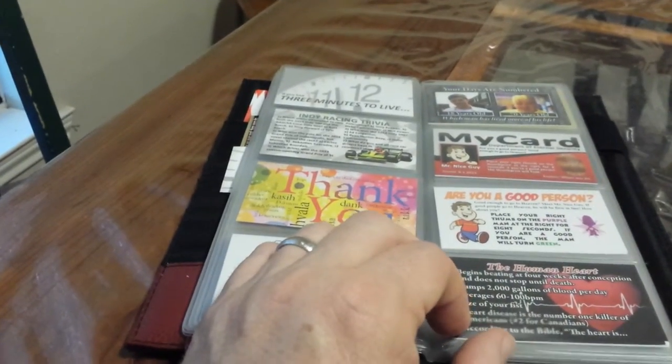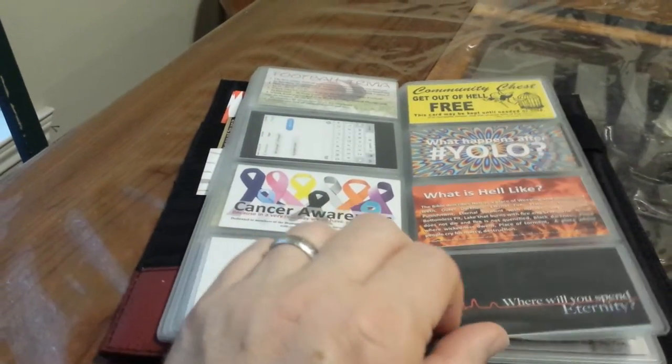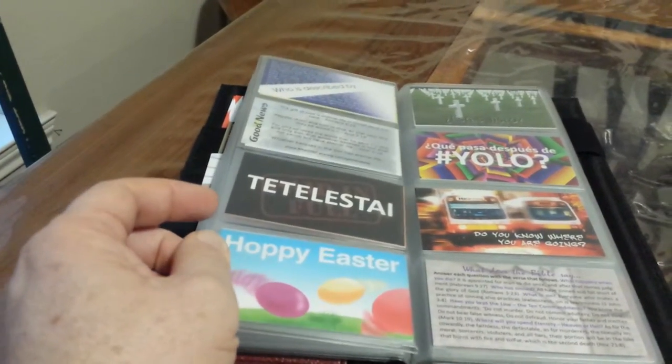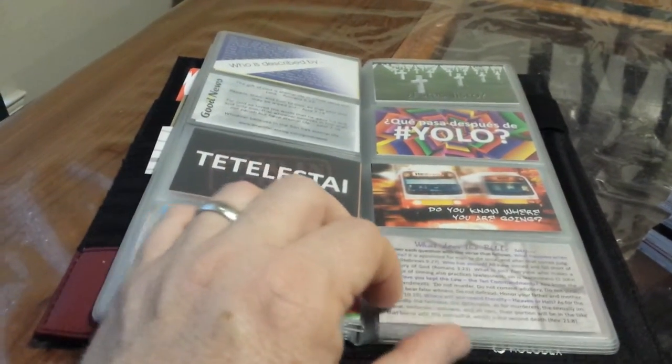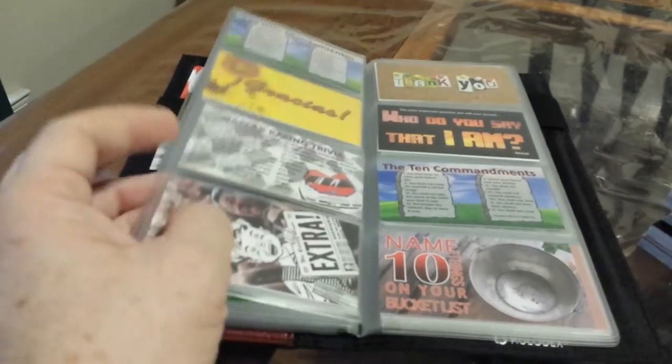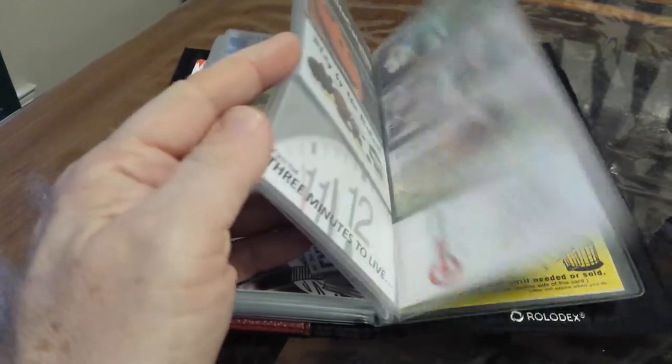And all of this can be yours for a minimum donation of $50 to Bazookan Ministries. Your donation will help us to further the ministry, reach many more people, and you'll receive this tract holder with an assortment of Bazookan Ministry tracts that you can use for many occasions.